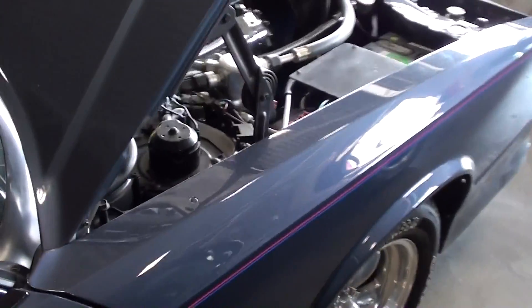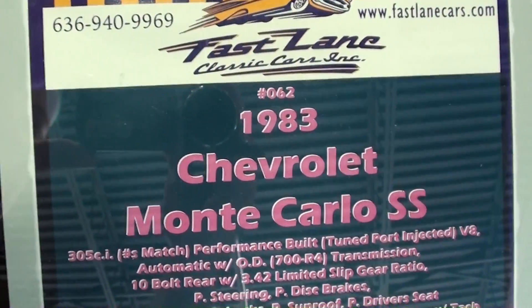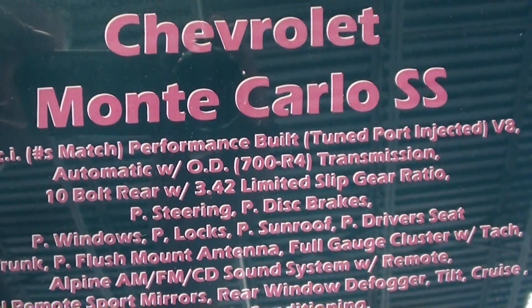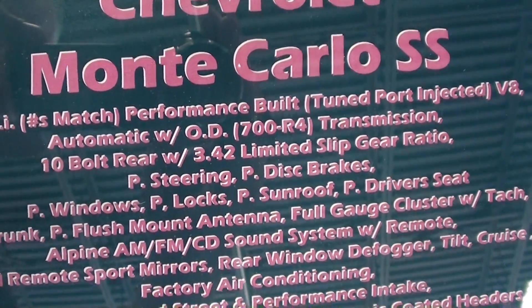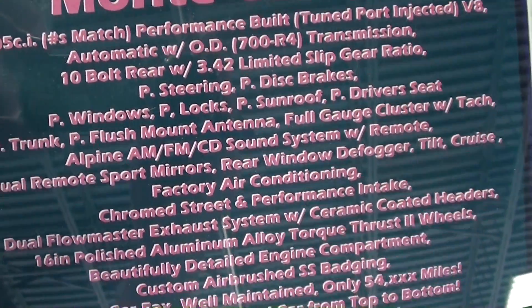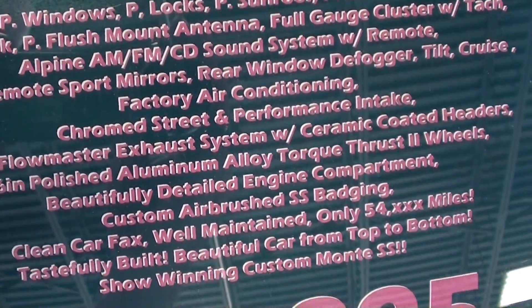Alright guys, let's take a look at the specs. Hopefully you can pause this and read it, but it does have a 700R4 overdrive transmission, 3.42 limited slip, and just tons of options — go ahead and read through them.